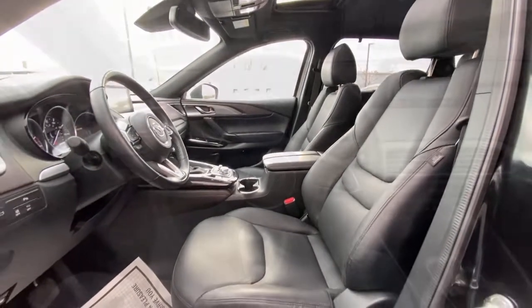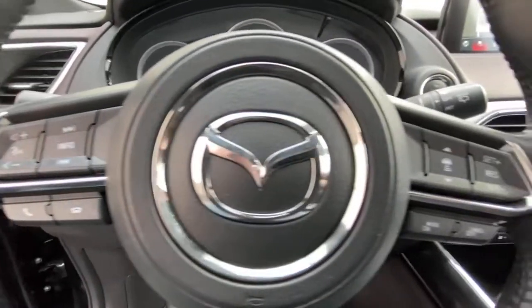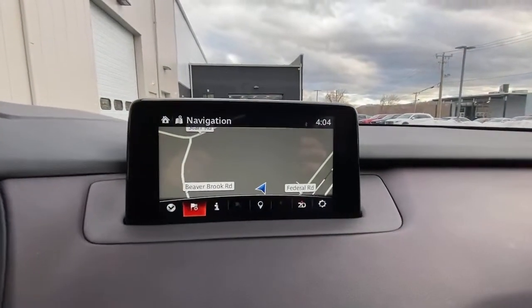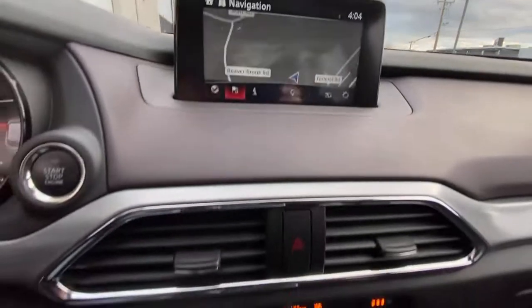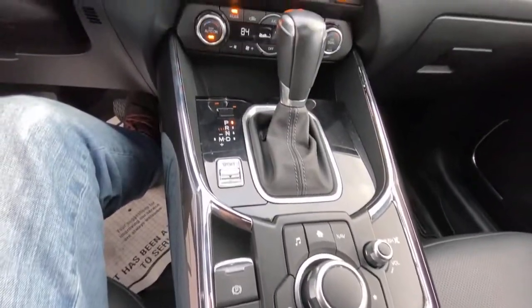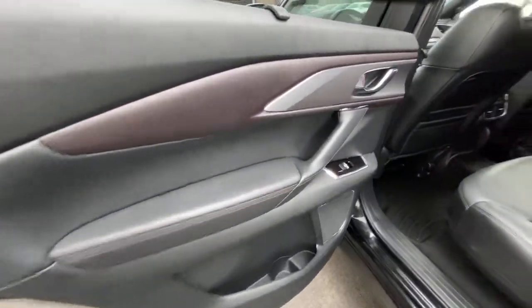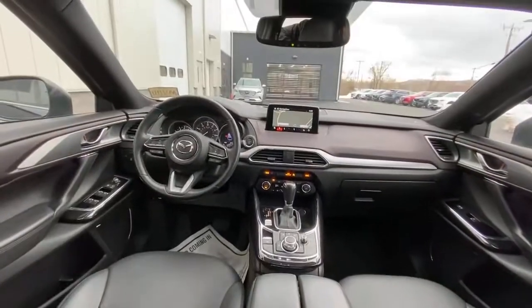Feel energized and confident in this family-focused CX-9. Treat yourself to a test drive today. Our staff will toss you the keys and give you an outstanding customer experience. Thank you.